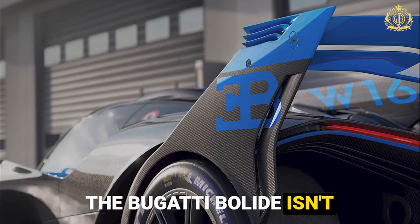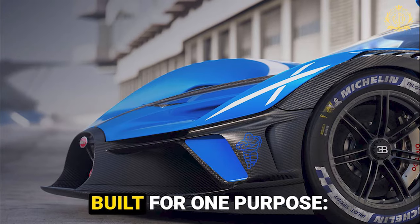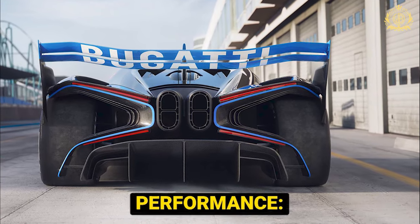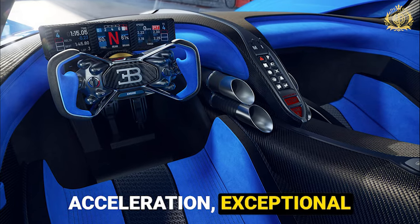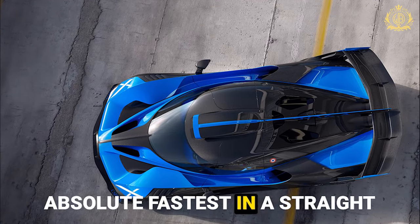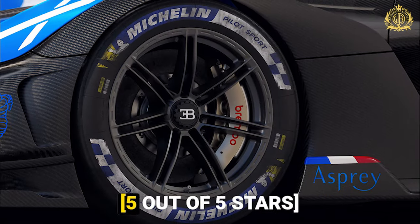The Bugatti Bolide isn't your average hypercar. It's a stripped-down, track-focused monster built for one purpose: raw, unadulterated speed and the ability to conquer any racetrack. Performance rating: unquestionably phenomenal. The mind-blowing acceleration, exceptional handling, and downforce generation make it a true performer. While it might not be the absolute fastest in a straight line, it's a force to be reckoned with on a closed course — five out of five stars.